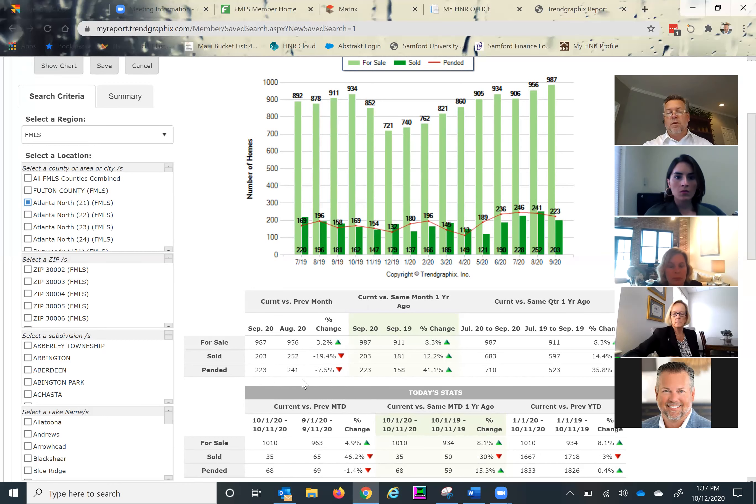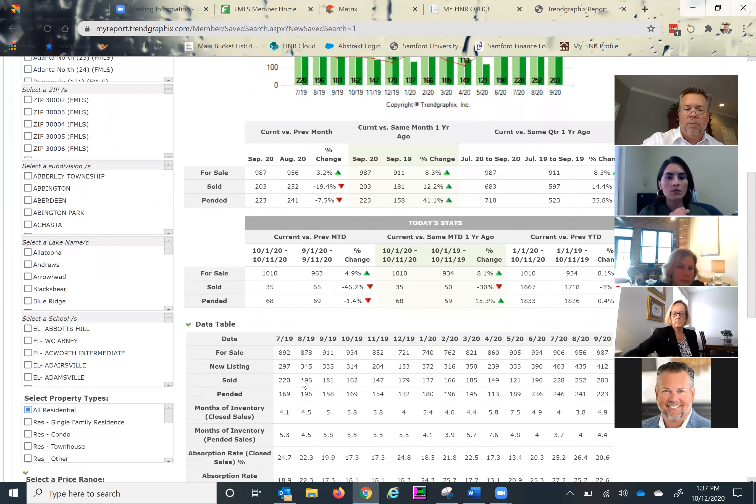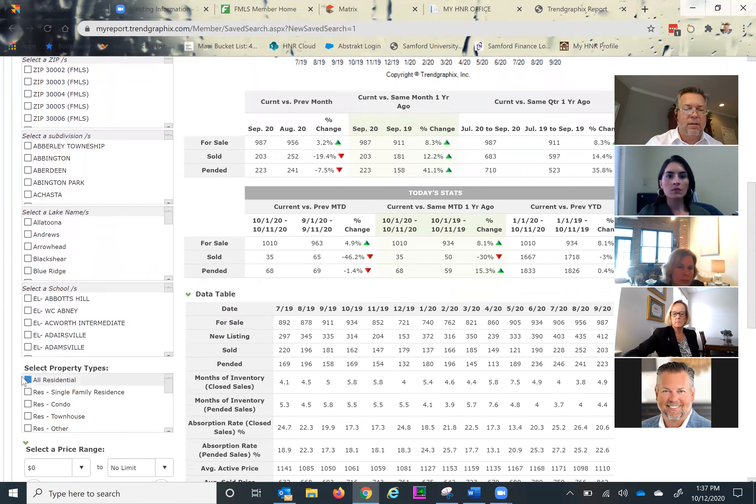If we scroll down, I like that we can get a snapshot of what's going on over the first 11 days from September to October. As you can see there, inventory is a little bit up. Let's go ahead and look at just single family residences. You can remember these numbers, and we won't do it by price point right now — but we can jump into that and I can look at anything you want.